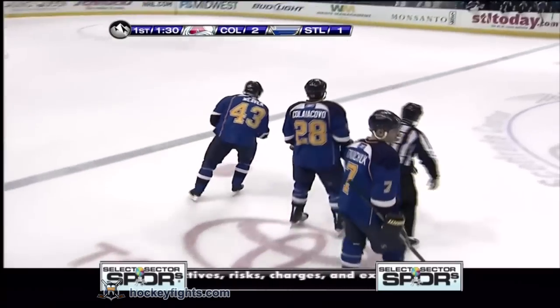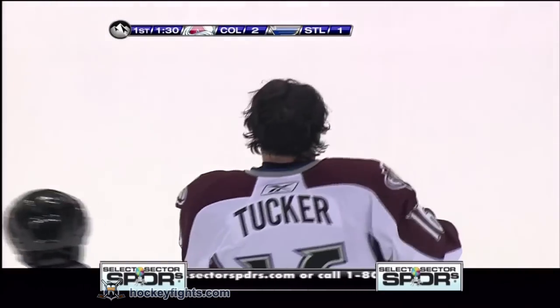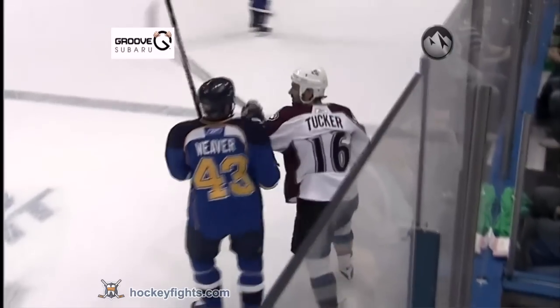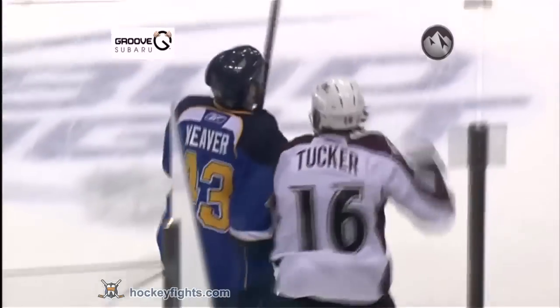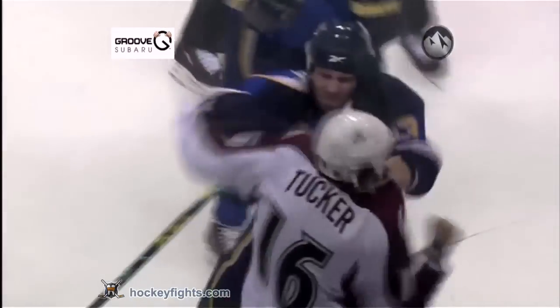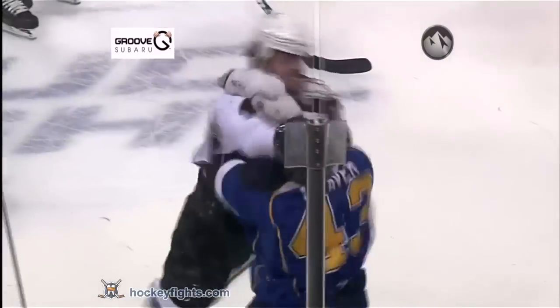Both Weaver and Tucker will head to their respective locker rooms after dropping the gloves in this first period of play. For Darcy Tucker, sort of a two-game Gordie Howe hat trick — he had a goal and an assist last game against Dallas. It was a vintage Darcy Tucker shot; how many times have we seen Mats Sundin move that puck across to Darcy.